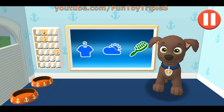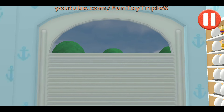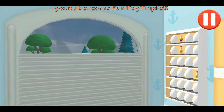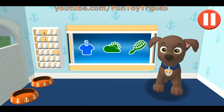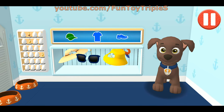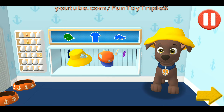Wow, it's really raining out there! This pup needs to get dressed for the day. Tap the arrow to go to the next activity.